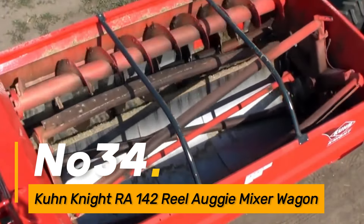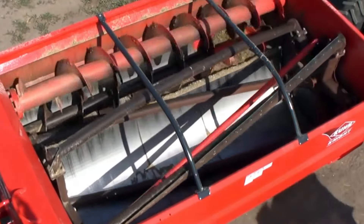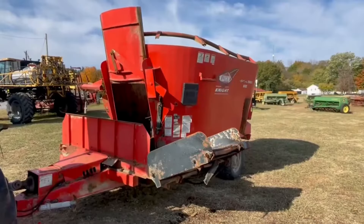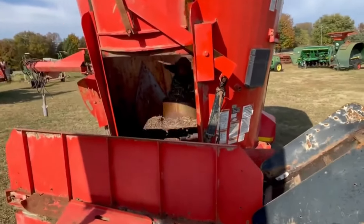Number thirty-four: the Kuhn Knight RA142 is a reel auger mixer wagon used in agriculture for precise mixing of livestock feed. With its efficient design and digital controls, it ensures uniform distribution of ingredients, promoting optimal nutrition for animals.